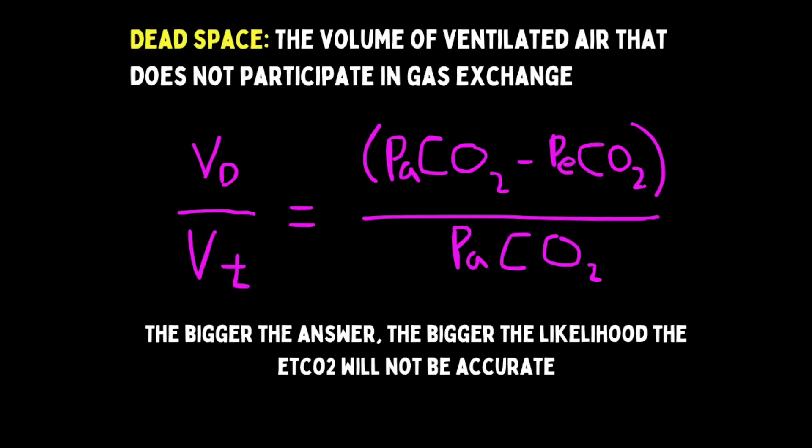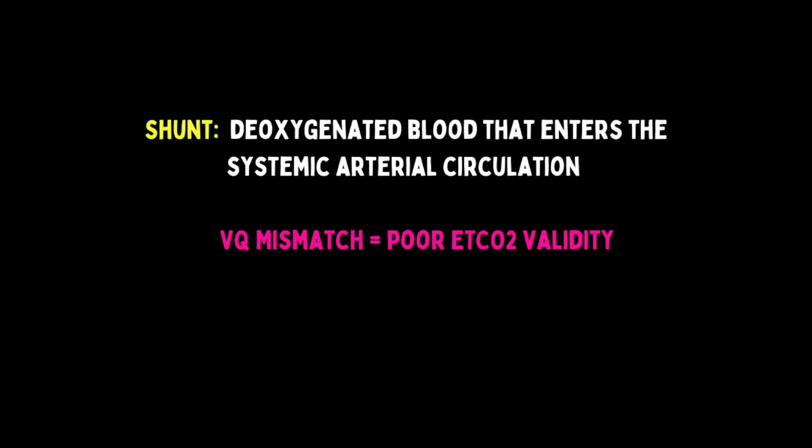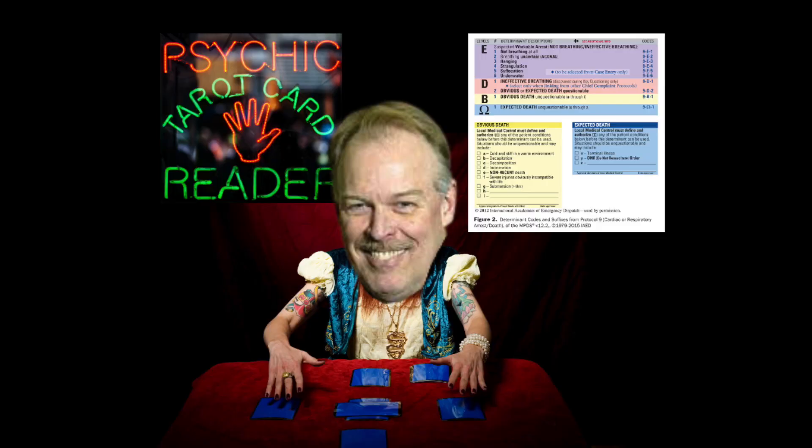There's this thing called the Bohr equation that determines dead space. The answer to the equation is a gradient between the PaCO2 in the blood and the end tidal CO2 that we see on our monitors. The greater the gradient, the less likely the end tidal value is going to be accurate. Patients with conditions that increase dead space — like PE, low cardiac output states, but also respiratory conditions that prohibit air exchange in parts of the lung like asthma, COPD, pneumonia, anything that can cause shunt, where deoxygenated blood passes into the systemic arterial circulation — will mess up your end tidal number and render it potentially inaccurate.